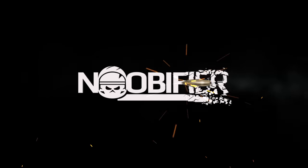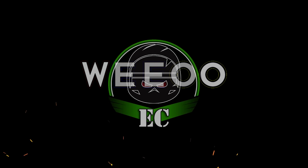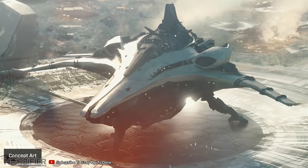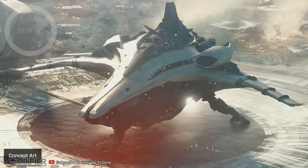Hello YouTubers, this is the Newbie Fire. On the 16th of June 2022, CIG released Inside Star Citizen: Inside the BMM. Here's what you need to know. Star Citizen royalty spoke for a minute about which ship and which race are their favorite.